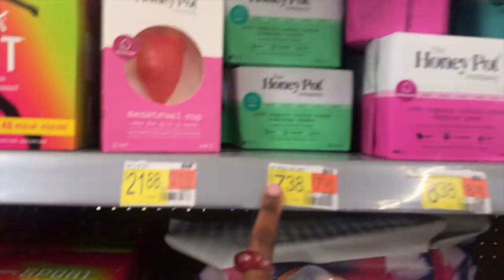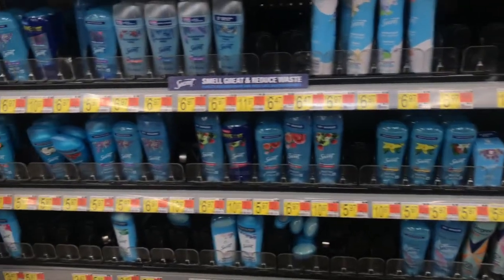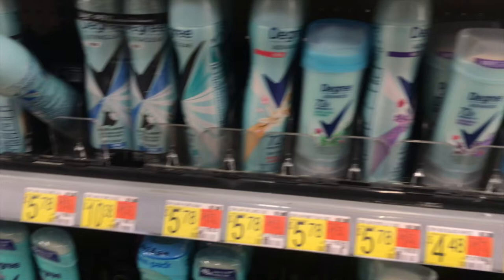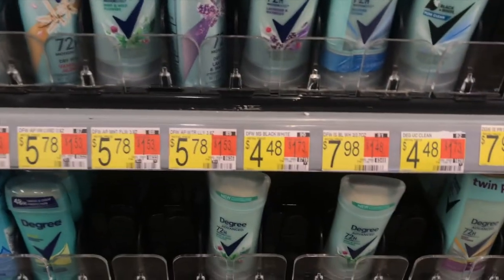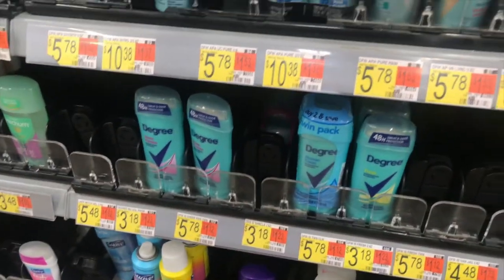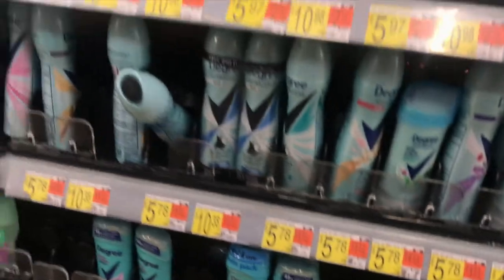I don't know why this one is $7.38 — oh, because it's a liner. They have the wash I use. Is this Sea Fruit? No, it's the green one. I use the green Shower Clean, that's the best one. I don't see it — well I see it but it's in the twin pack and I don't want a twin pack, so maybe I should use the spray.